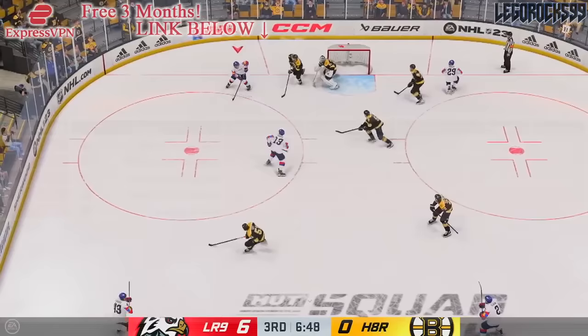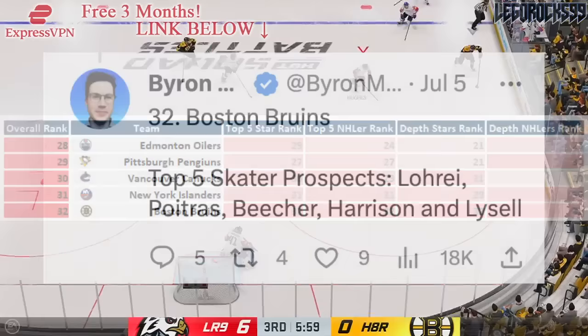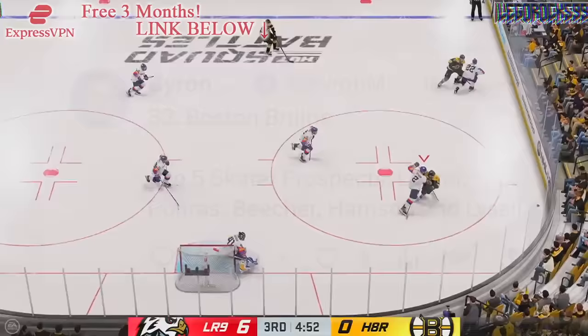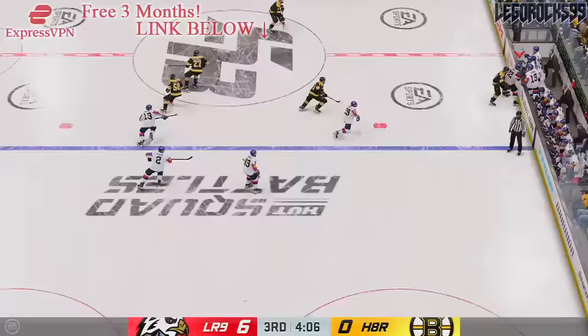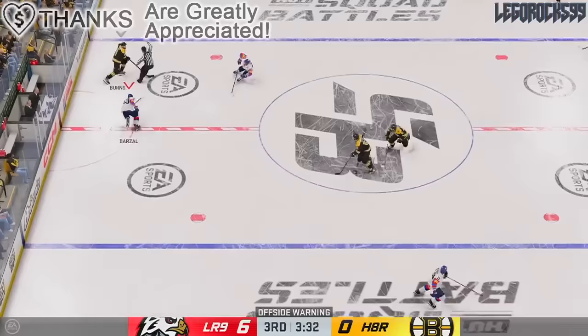The worst prospect pool in the NHL belongs to the Boston Bruins. They are ranked 32nd in every category because they don't have a high quantity of guys, and the guys they do have aren't the best. The Bruins' top five skater prospects include Mason Luray, Matthew Poitras, John Beecher, Brett Harrison, and Fabian Liesel. These guys are coming from all over — you've got NCAA talent, WHL talent, OHL talent. Some of these guys have played a little bit in Providence, others have played a season there. These guys are not projected to be the best based off of their analytical data in Byron Bader's model, and it's why Boston is listed as the worst prospect pool.